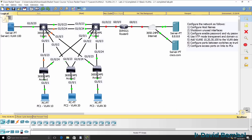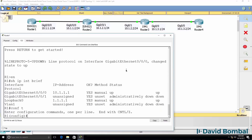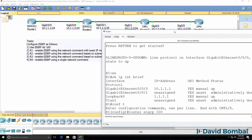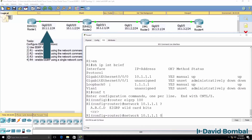You'll be presented with a lab scenario which you can either complete yourself or you can watch me complete the lab and learn various tips and tricks along the way. I'm not simply going to complete the lab — I'm going to explain things as I complete it. This is a comprehensive course that ensures that you are ready to take the CCNA exam.